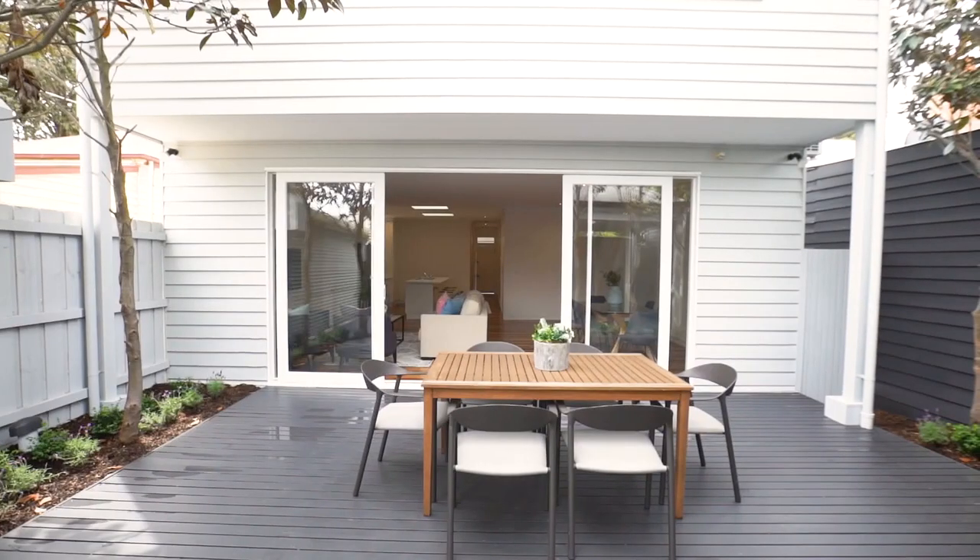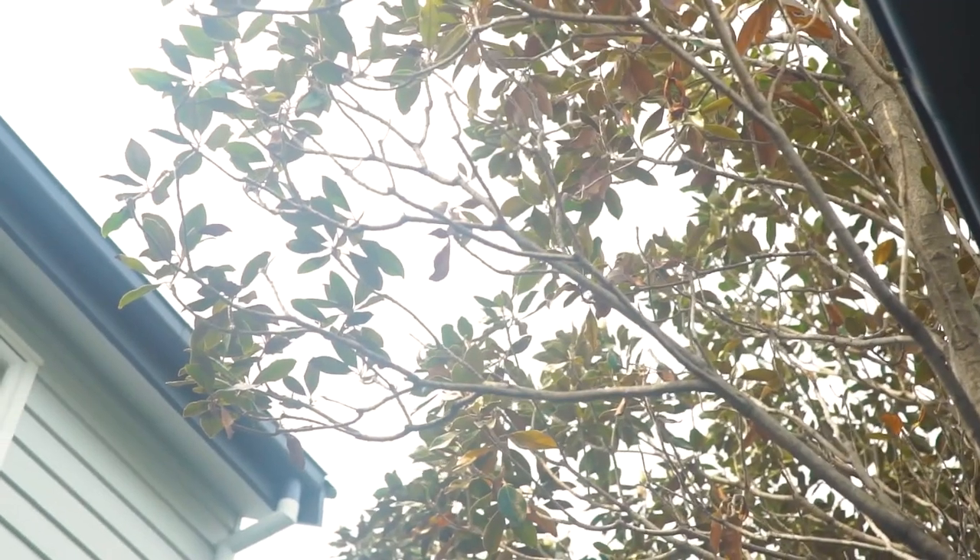Finishing off this fabulous home is the decked outdoor entertaining area, which then steps down to your undercover, secure car space.